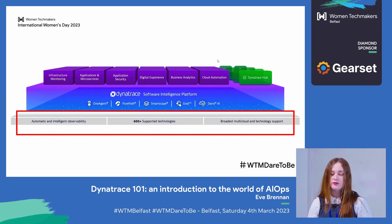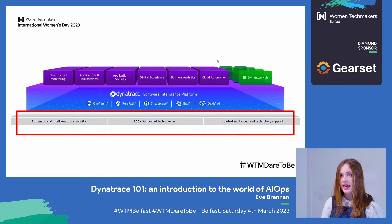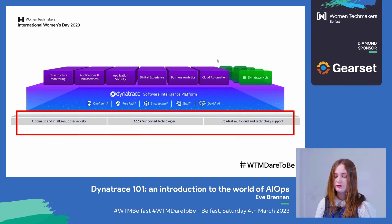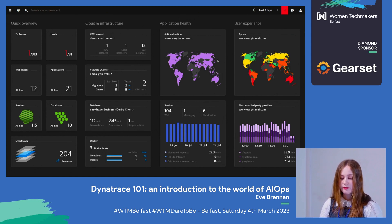Dynatrace also integrates with over 600 supported technologies, although I do think they count each AWS or GCP service, for example, as a single technology, which does increase the count a bit. Alternatively, Dynatrace has an SDK that you can use to build out your own solution if the service you want to use with Dynatrace doesn't integrate. All of those capabilities can be viewed by logging into your Dynatrace tenant, where you can manage your Dynatrace environment. You can build dashboards in your Dynatrace tenant to view your monitoring metrics. This example from Dynatrace shows an overview of infrastructure, application health, and user experience, and any problems identified within the environment for a sample application.